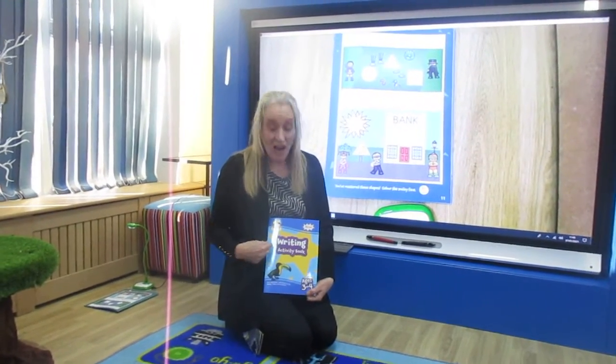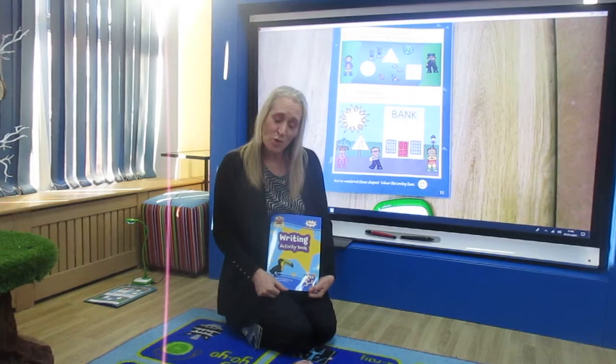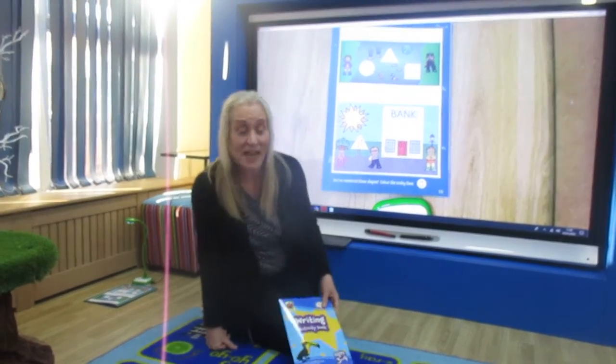Hello children. In our writing activity, a book, we're looking at the shapes that we talked about yesterday. Can you remember some of them? Can you remember their names?